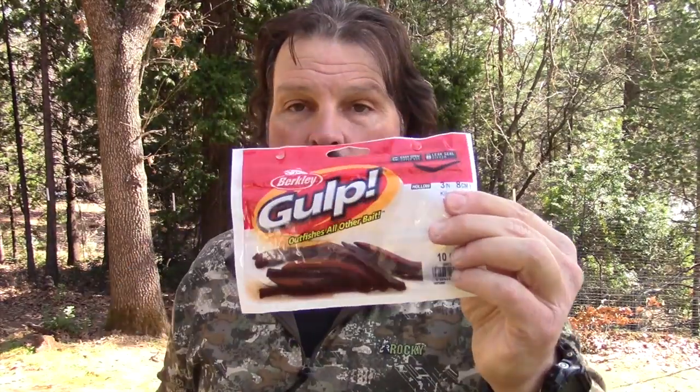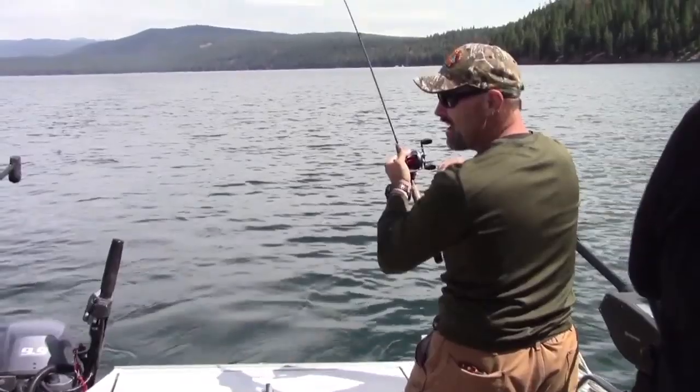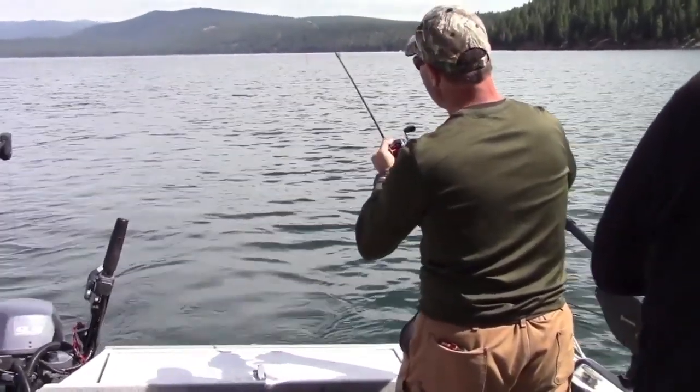Another fly that works very well in that situation — even subtler than a woolly bugger — is a woolly worm. A woolly worm is basically a woolly bugger without the marabou tail. Again, no blades, no flashers, no discs, no nothing. Just move that through the water at one mile an hour or less and you will probably start getting hit again. And finally, either a threaded night crawler or a threaded gulp worm. If using a gulp worm, cut that piece of worm down to about three-quarters of an inch to maybe an inch max. The key is going slow, going small, and getting as close to those insects the fish are eating as you possibly can.